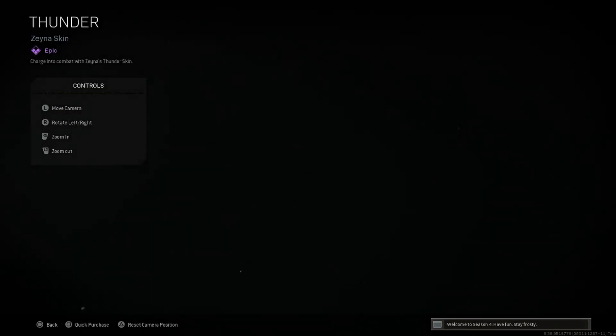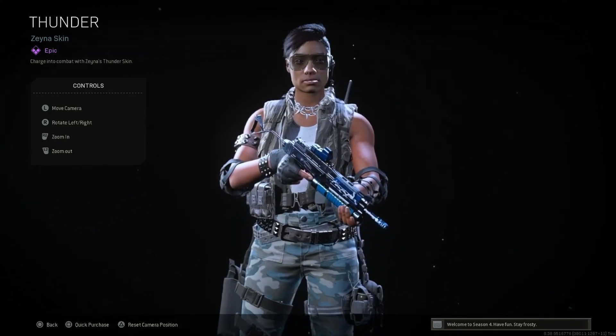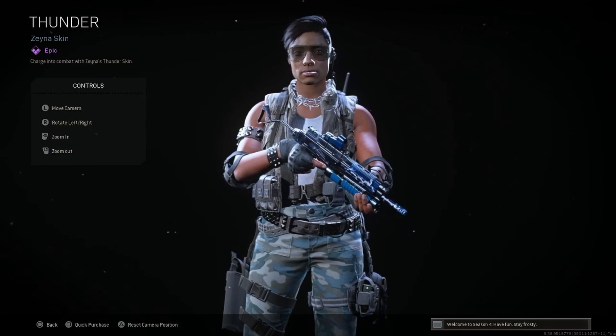Checking out the brand new bundle — Thunderstorm, 1700 COD Points, and it's going to be a Zana skin. Let's check it out. The skin is called Thunder. The glasses look completely different.